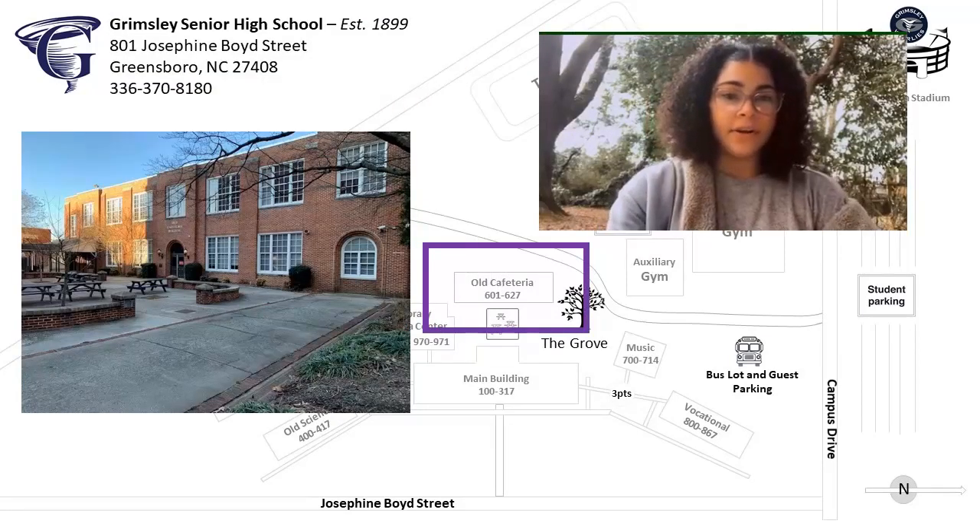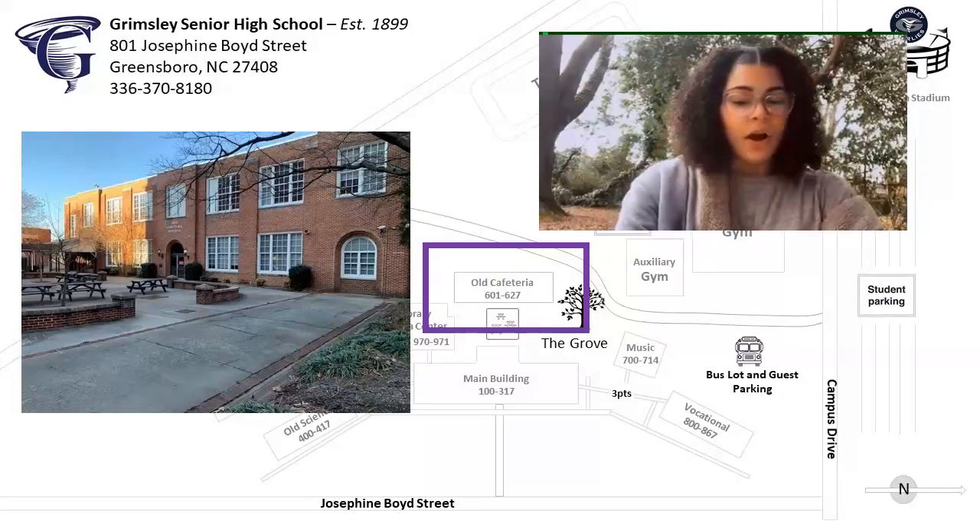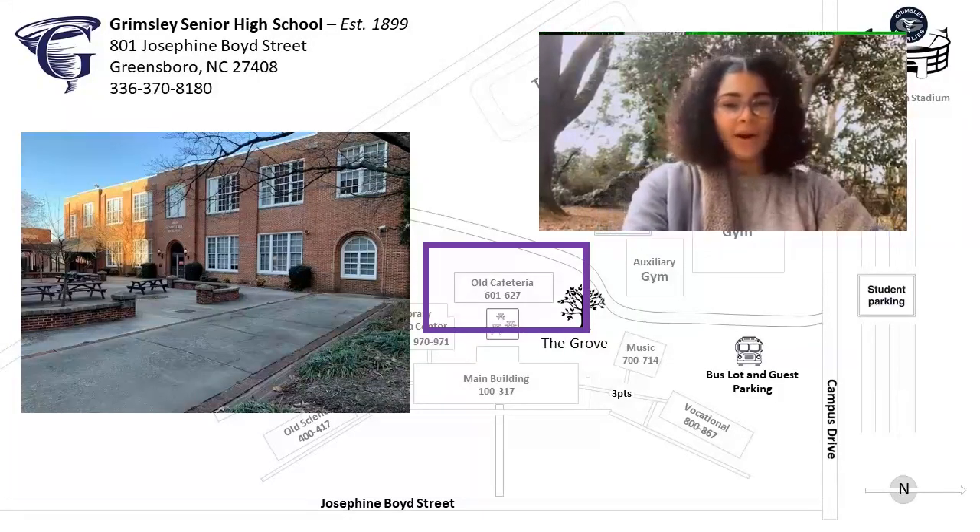The first floor of the Oak Cafeteria was completely renovated to make room for modern classrooms. On the floor there are four adapted classrooms and two art classrooms.